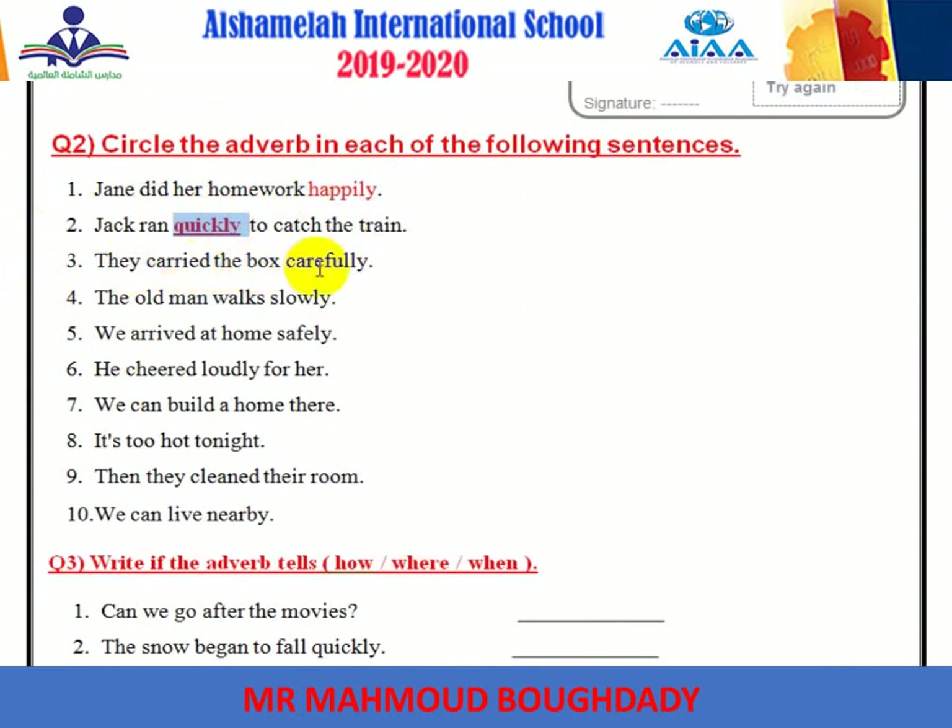'They carried the box carefully.' Carefully is the adverb. 'The old man walks slowly.' Slowly is the adverb. 'We arrived at home safely.' Safely is the adverb. 'He cheered loudly.' Loudly ends with -ly.